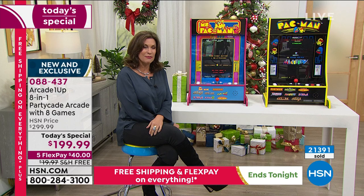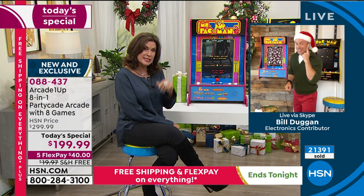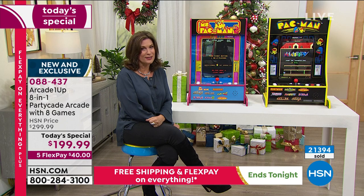Bill, you have something coming up with us — the iFrogs Truly Wireless Earbuds are coming up. I think it's the final presentation of those. That is it, that's the final look. Another great deal, great giftable as well. Just stick around. We're going to get you ready for all the holidays right here on HSN on this Cyber Monday.